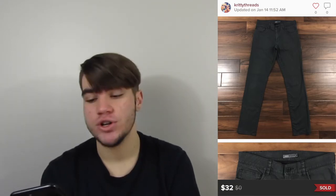This was a pair of Vince men's pants. These sold within a couple of days. Picked them up at Goodwill for about $4. Sold for $32 and our earnings were $25.60, so I'm happy with that. I'd definitely pick them up again — Vince in men's does really well.